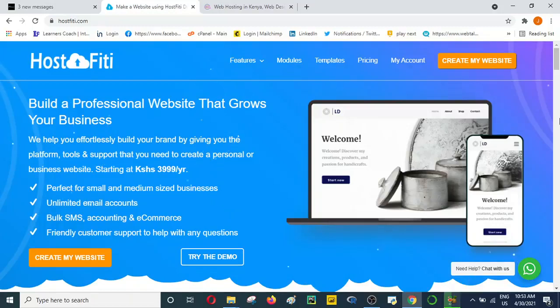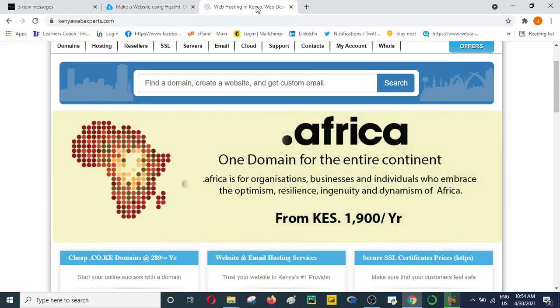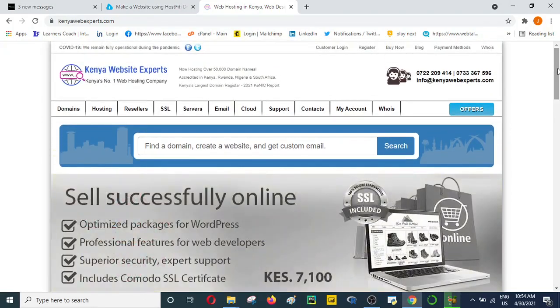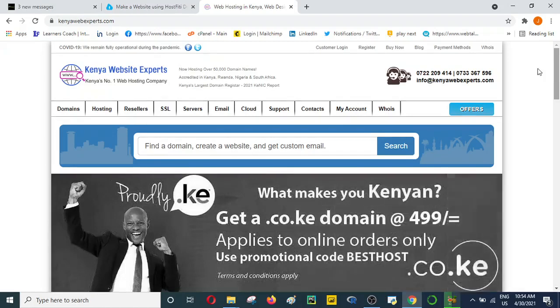Today we are going to look at the top three web hosting companies in Kenya, based on my research and my experience. I'll start looking at them — not specifically meaning the first one is the best — but just know that the three are amongst my favorite and the ones I consider the best in Kenya. You can have your views on other web hosting options, and that is also encouraged.